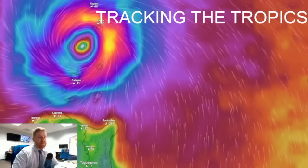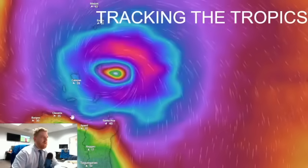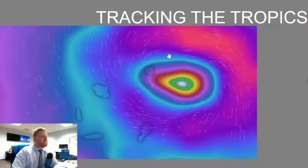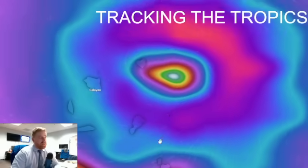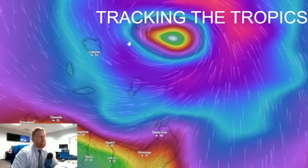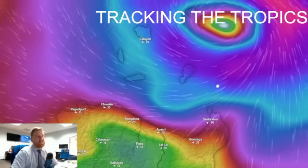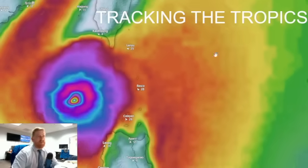The ECMWF, GFS, and ICON models are all pretty much in line with the eye passing right over Calayan Island by Monday evening. The right front quadrant is going to be on Basco to the north. For Santa Ana and Aparri in the left front quadrant, there's going to be a storm surge, even backing up the Cagayan River. There are plenty of impacts to be had in that area — even though the destructive center is just offshore, you're still going to be way too close for comfort as it passes by.